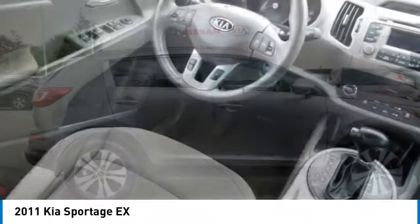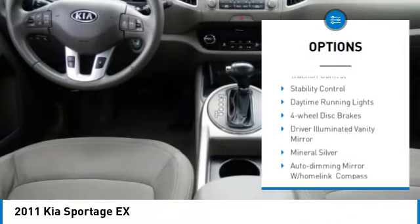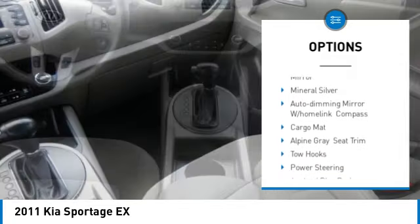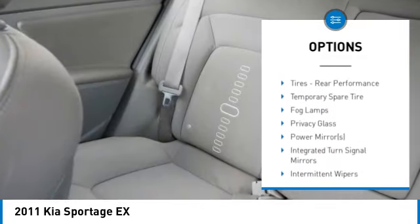Here are some of this vehicle's great options: tire pressure monitor, all wheel drive, aluminum wheels, rear spoiler, brake assist, traction control, stability control, daytime running lights, four wheel disc brakes, and driver illuminated vanity mirror.